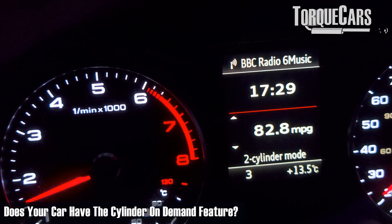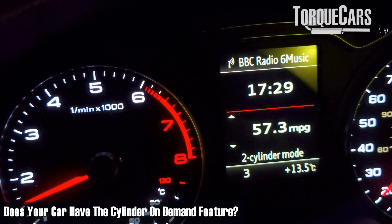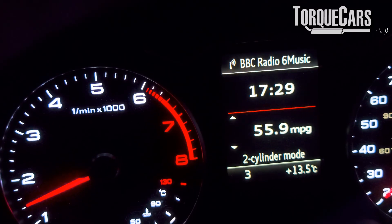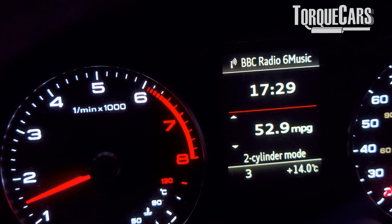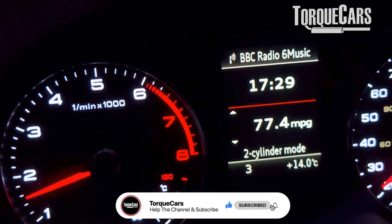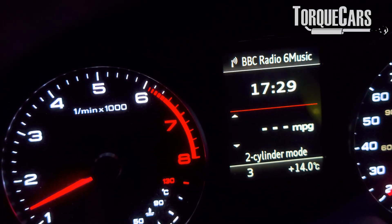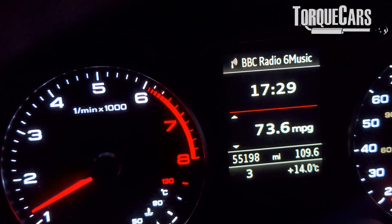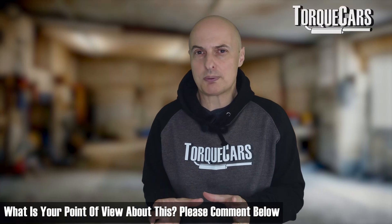With cylinder on demand, the middle two cylinders are shut down and all the work is done by the outside two cylinders, giving another increase in efficiency. They've really optimized this whole setup — they get much cleaner burning engines, better fuel economy, and the power figures are pretty much the same as previous models. They actually feel more torquey and more lively than those previous versions. So all round, it's a plus.